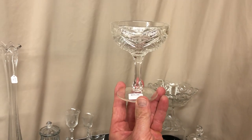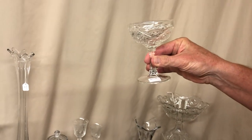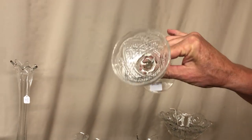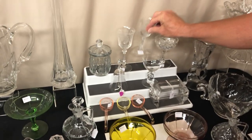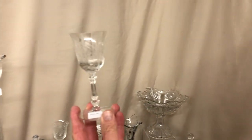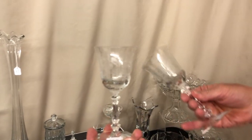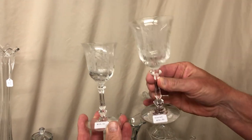Fancy Loop saucer champagne — no damage on it whatsoever, priced $20. Trillium Orchid etched wine, priced $18. We also have a Trillium Orchid etched claret, priced $30.